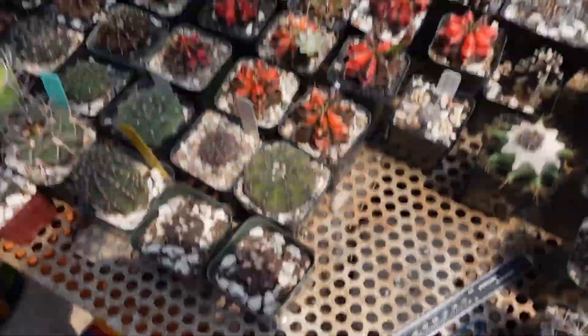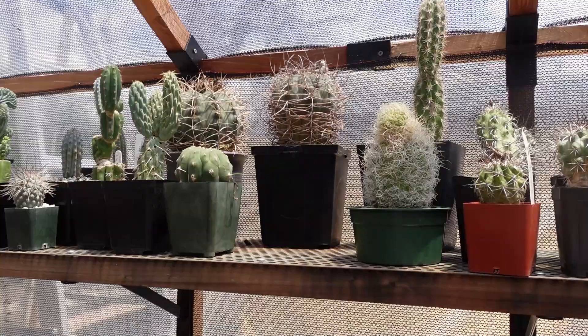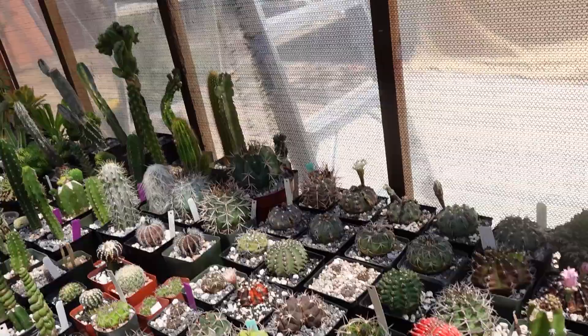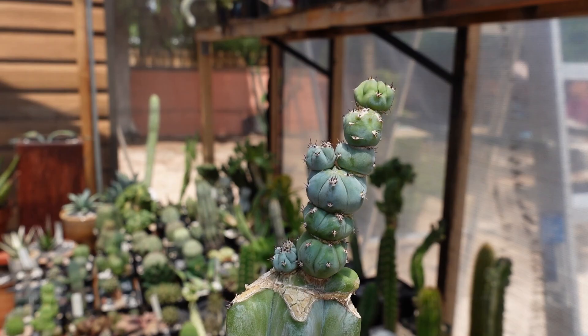Nearby is a monstrose crested plant. Alex cut a piece off one of his plants to give to the host as a sibling cutting — she's very excited about the surprise gift. They've been internet friends for a while now.